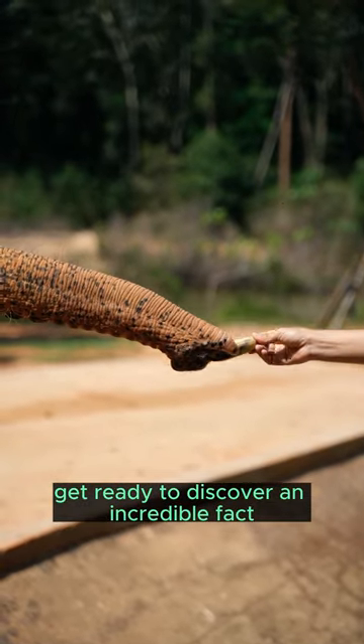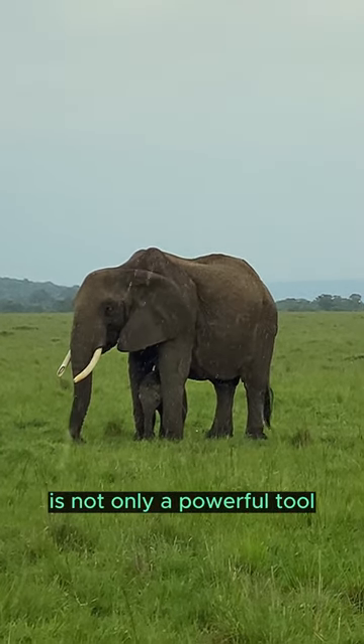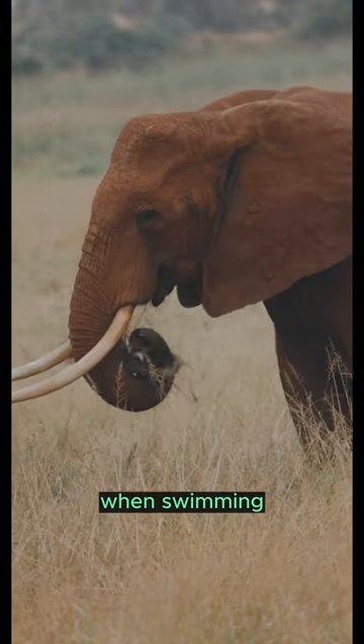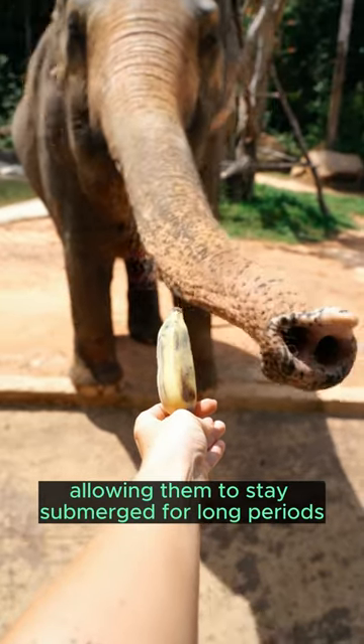Get ready to discover an incredible fact about our gentle giants, the elephants. Did you know that an elephant's trunk is not only a powerful tool, but also acts as a built-in snorkel? When swimming, elephants can use their trunks as a breathing apparatus, allowing them to stay submerged for long periods.